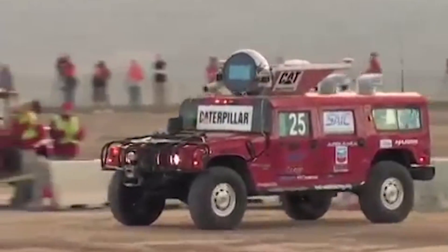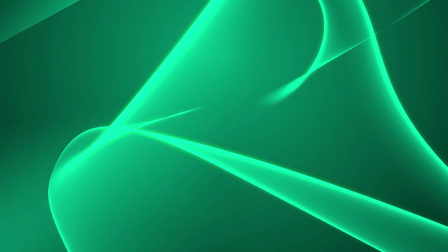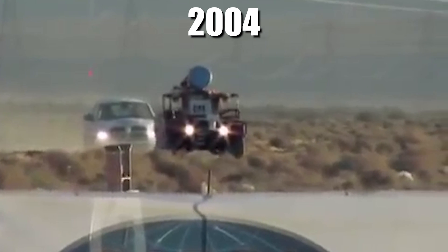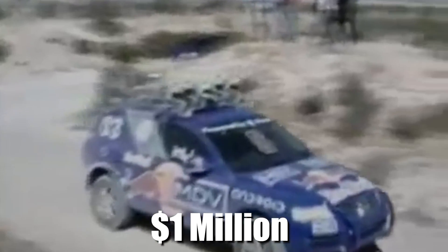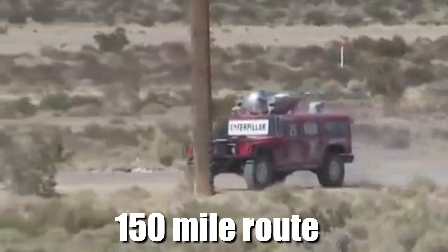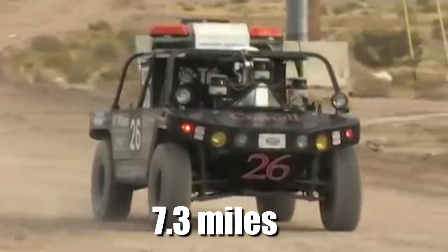The first time I heard about cars driving all by themselves was in 2004 when I saw a news story about the DARPA Grand Challenge. DARPA stands for Defense Advanced Research Projects Agency — think Department of Defense. In 2004, DARPA put up a million-dollar prize for the first team that could drive a robotic car all by itself with no human help on a 150-mile route through the Mojave Desert. No team finished the race that year. The Carnegie Mellon University Red Team traveled the farthest, going only 7.3 miles.